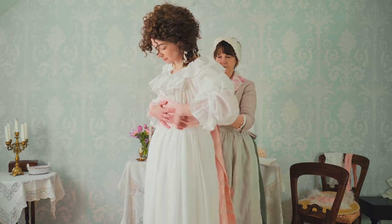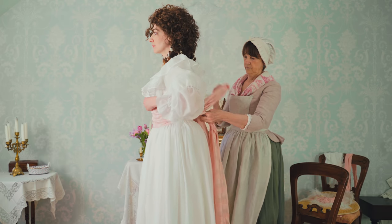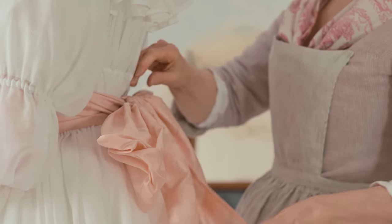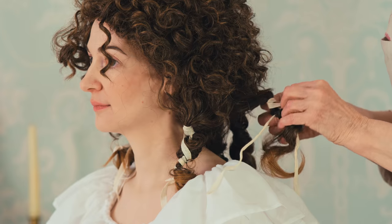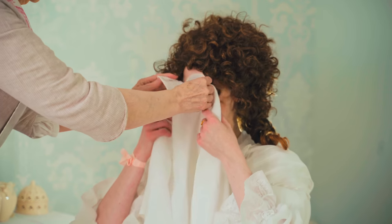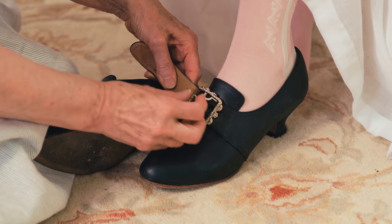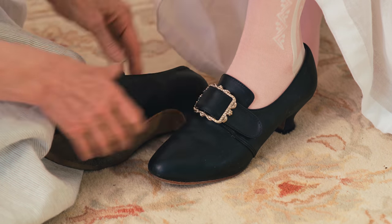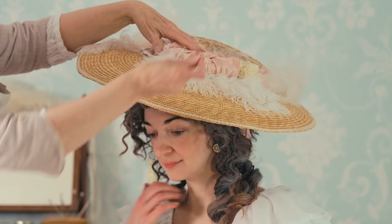A wide silk sash was worn about the waist, and sometimes matching silk ribbons about the sleeves and in the hair. Big hair was still the fashion, but now the emphasis was on width as well as height, and it was a generally softer and more romantic look than previous decades. Powdering remained popular, though. Leather shoes with paste-decorated buckles and low-curved louis heels were still in vogue. The addition of a gorgeous wide-brimmed hat, decorated with ribbons and feathers, balanced the silhouette.